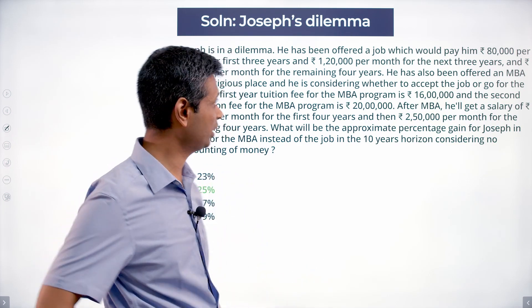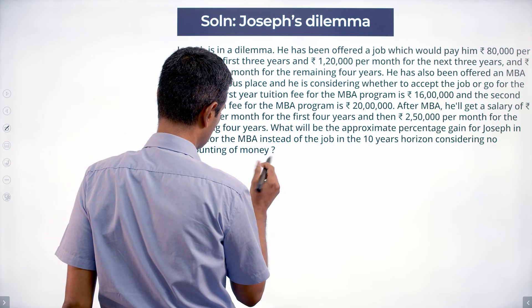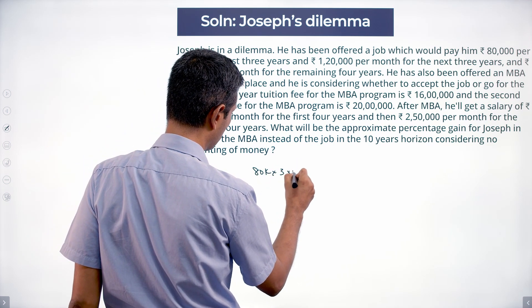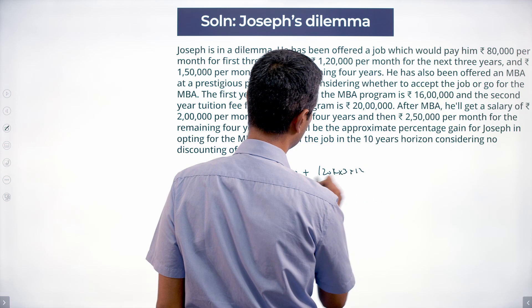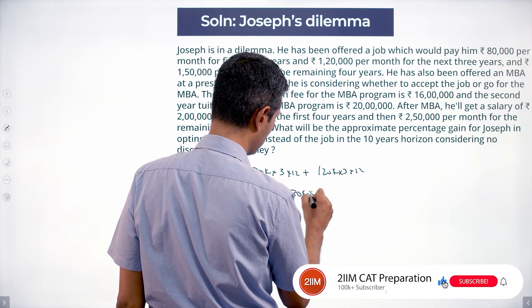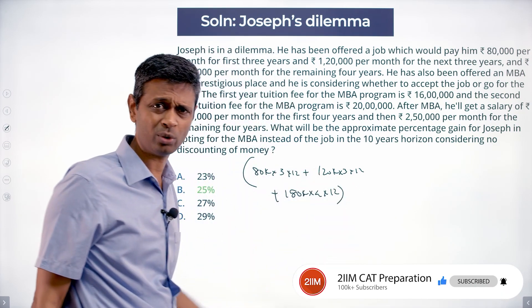Find how much one is as a percentage more than the other. For the job option, this is 80K in the first three years: 80K × 3 × 12, plus 120K × 3 × 12, plus 150K × 4 × 12. So we are looking at a 10-year horizon.